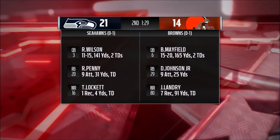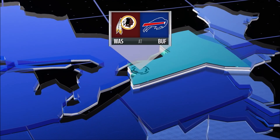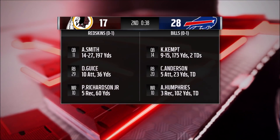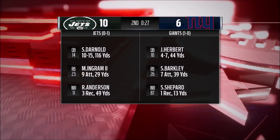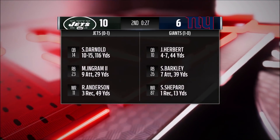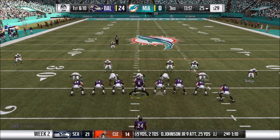Around the NFL: Seattle is beating the Cleveland Browns 21-14 in the second quarter. In Buffalo, the Bills are leading the Redskins 28-17 in a high-scoring game — Kyle Kemp has two touchdowns, Josh Allen as well, not sure how long he'll be at it. In New York, the Jets are beating the Giants 10-6 right before halftime. We head into the second half starting with the ball on offense.